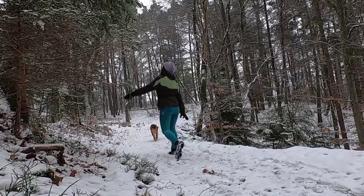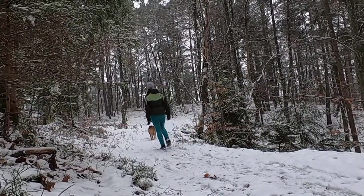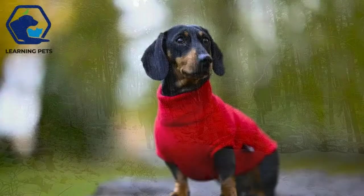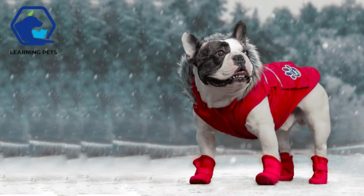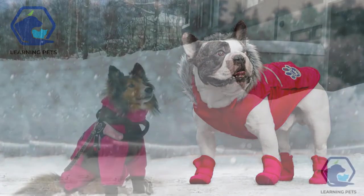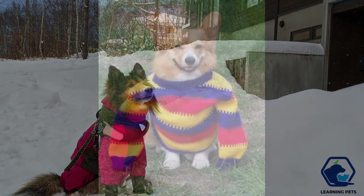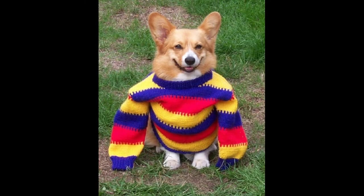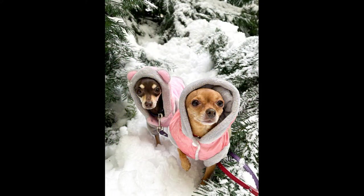Add an extra layer. Doggy sweaters and shirts are great for indoor wear or sunny outdoor excursions, when temperatures are chilly rather than freezing. A sweater wraps your dog in a soft hug, keeping his or her torso and sometimes legs covered and warm. You can even find doggy flannel pajamas, the perfect extra layer on a chilly winter evening. Doggy sweaters, shirts and pajamas come in a variety of fun styles so there's something for everyone's tastes.